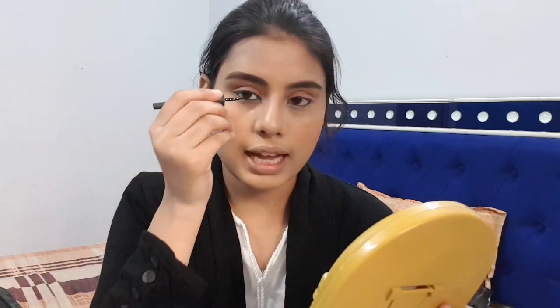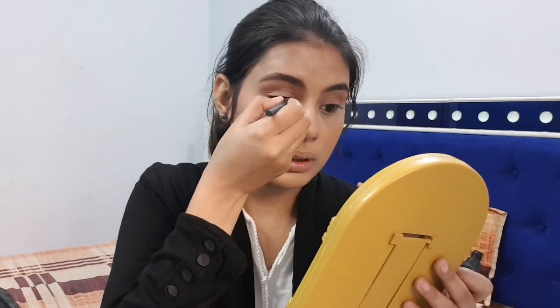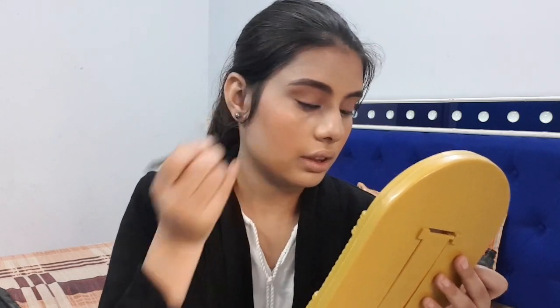We are done with the eye makeup. Now you have a choice — apply liner or completely skip it. I'm going to apply a really really thin layer, just lining out the lash line area. My liner is done — as you can see, it is really simple.